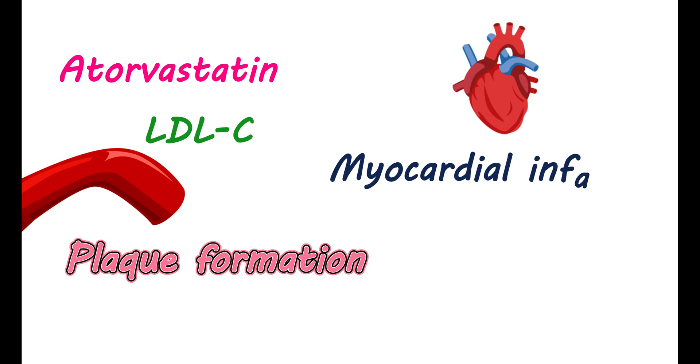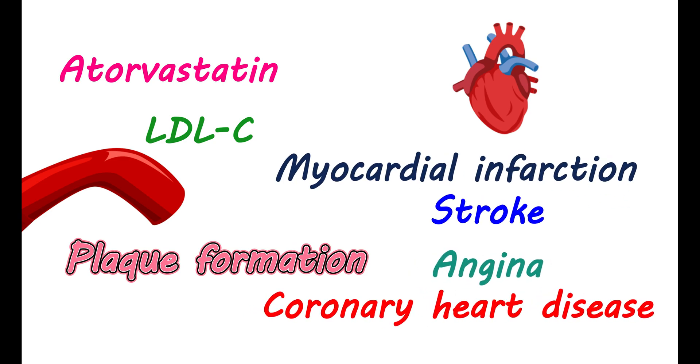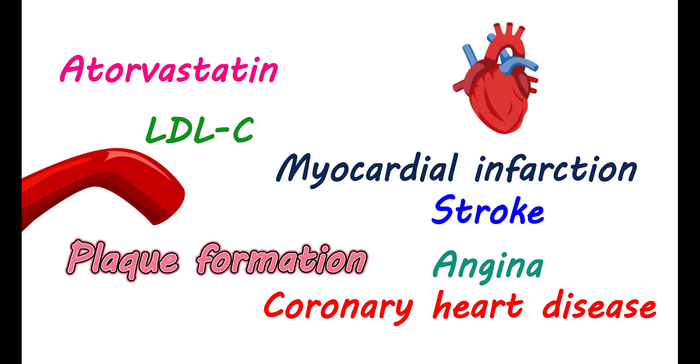You may also be given atorvastatin to prevent cardiovascular diseases. In people with myocardial infarction, stroke, angina, and coronary heart disease, it can be given. This medication can reduce the need for revascularization procedures, as well as hospitalization needs for patients with congestive heart failure.